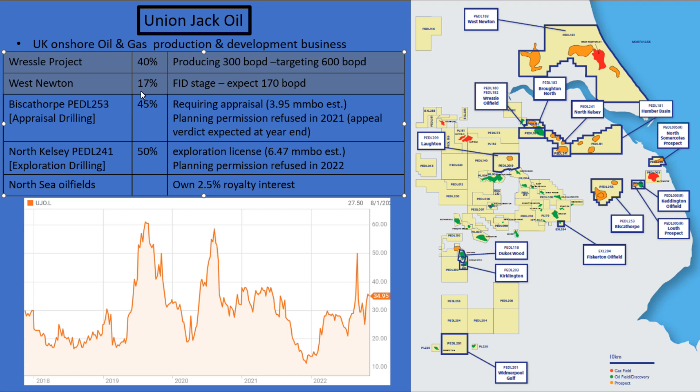In terms of the developing projects, there's only actually a small amount of potential upside from these. When you're investing in them as a speculative play, you're hoping that these two projects are going to get the go-ahead. They have the Biscothorpe and North Kelsey projects, but unfortunately these have had planning permission refused. It's these projects that you're betting on if you buy this stock, hoping for massive upside.